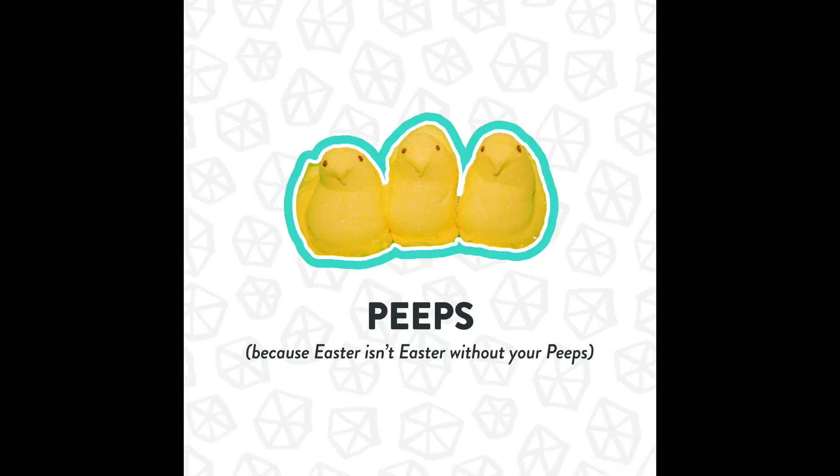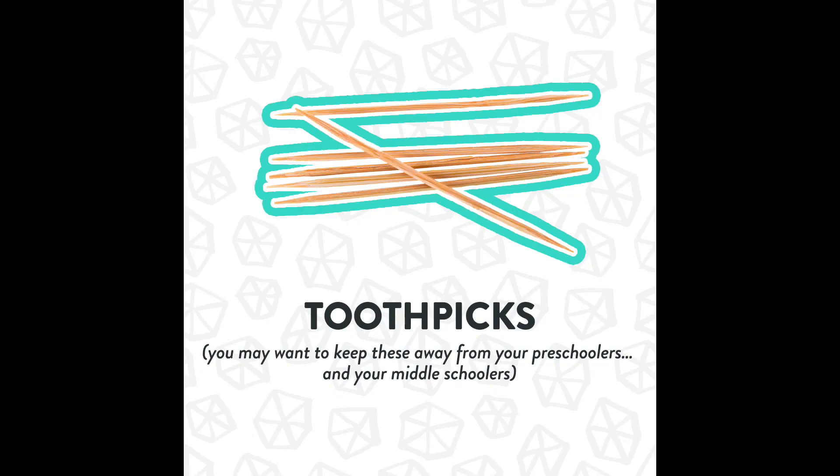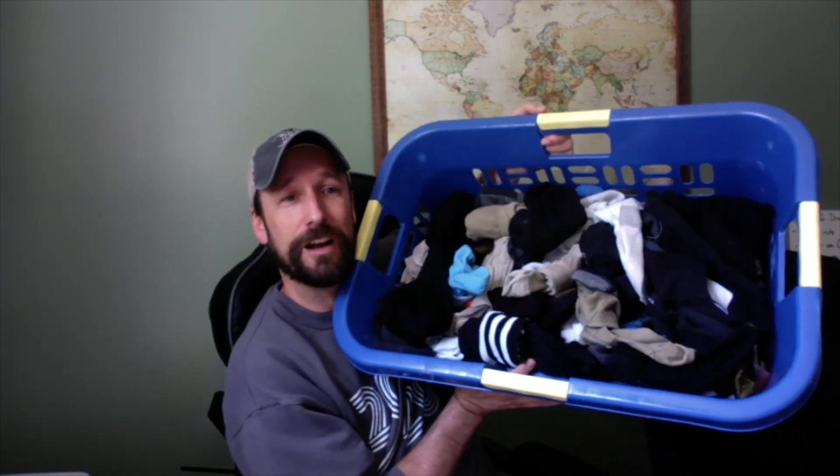Then you're going to need some peeps, because Easter isn't Easter without your peep candy. I've already kind of opened mine and maybe snagged a couple. If you don't have peeps or you can't get to the store before Saturday morning, have no fear — you can just use marshmallows. You're also going to need a microwave. This isn't the 1950s, so I bet every one of you has one of these. Then grab some toothpicks and some socks.